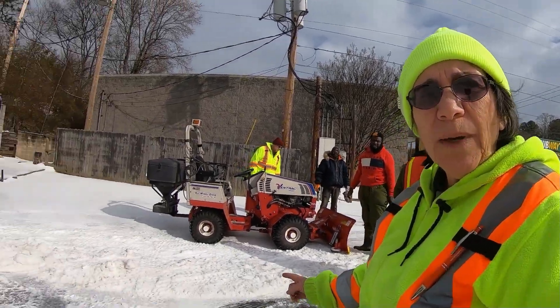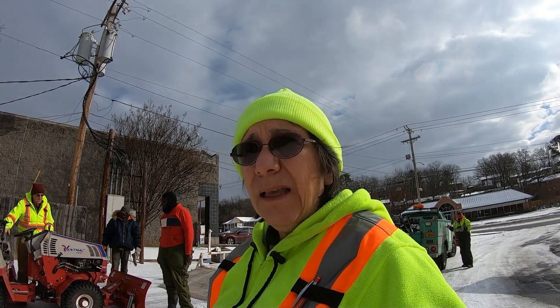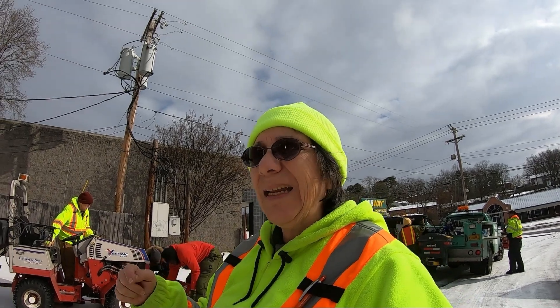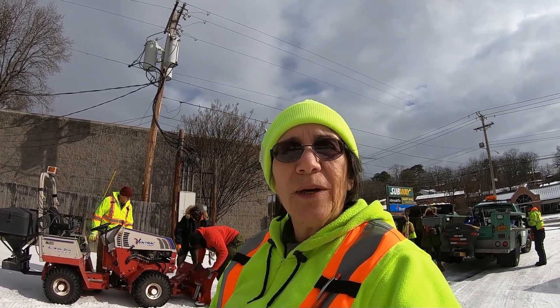Last night we did use the Ventrac to try and make sure we could get as much use out of it as we can, and this morning we developed a problem. We kept the Ventrac inside our shop last night because the temperatures were in the mid to low 20s.